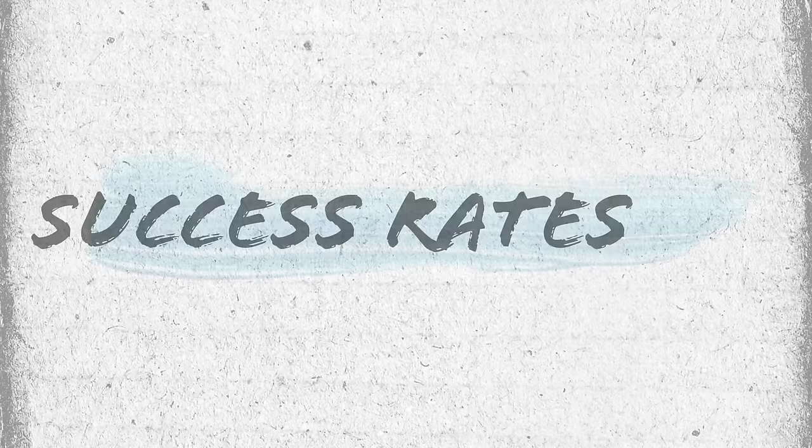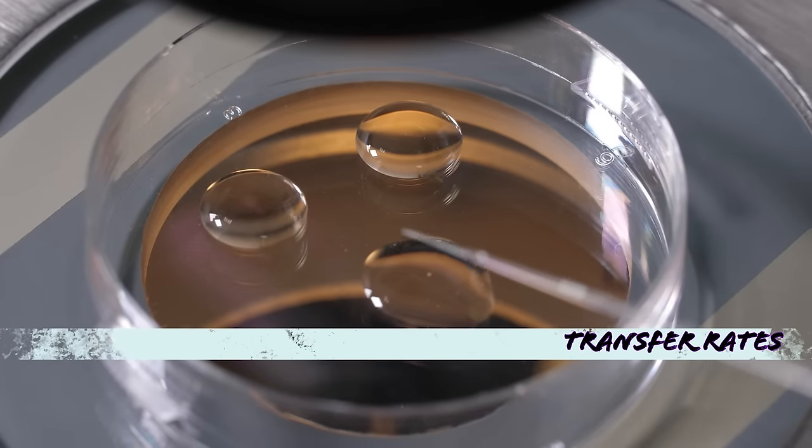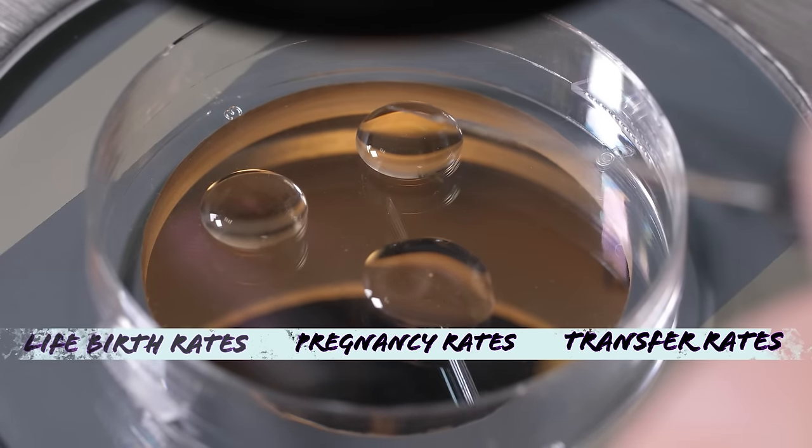Ultimately, we want to know the live birth rate — that is our goal, going home with a new baby. To understand live birth rates, you need to understand success rates. IVF clinics will typically lump together transfer rates, pregnancy rates, and live birth rates.